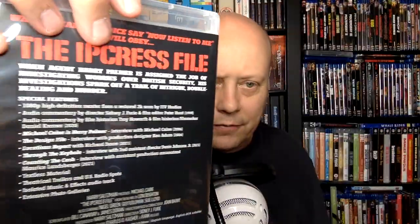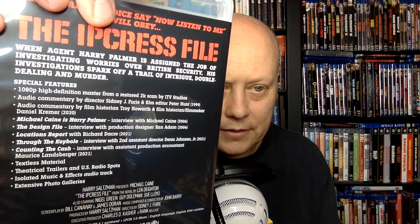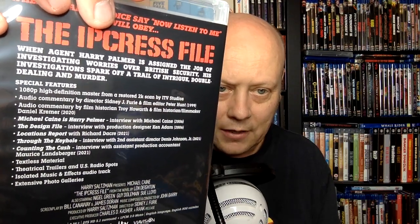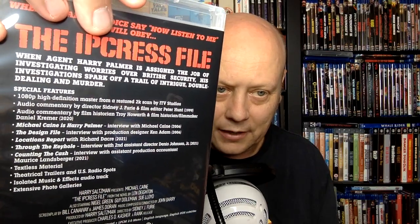Here we have all the features on this one — it's sort of packed. You have a 1080p master from a restored 2K scan by ITV Studios. ITV put it out on Blu-ray a while back, and I believe they're porting over some of those features. You have audio commentary with director Sidney J. Furie and film editor Peter Hunt, who was an editor on the Bond films and went on to direct some Bond films as well.